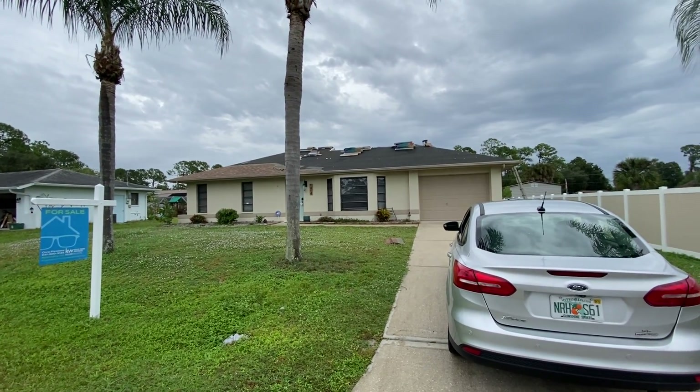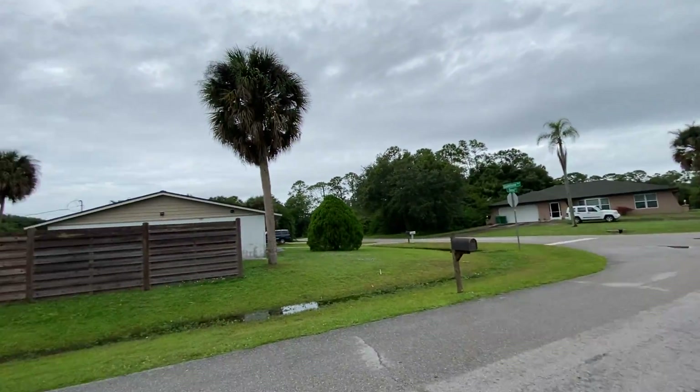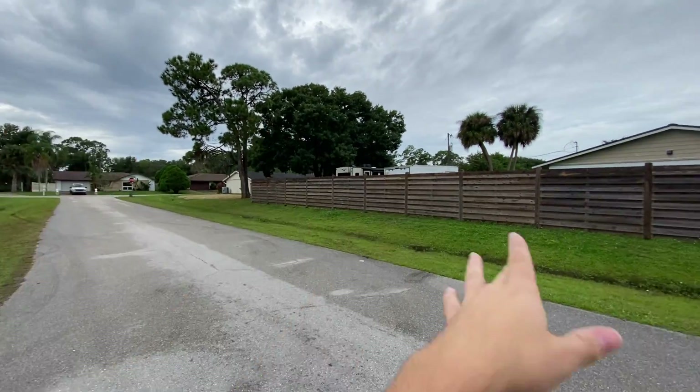We are out here at 1494 Song Street, just in the quiet little part of Port Charlotte where it's pretty standard — non-deed restricted, no HOA, none of that. It's just houses.